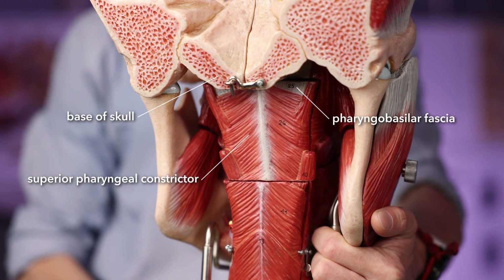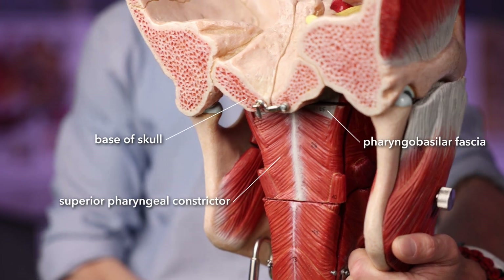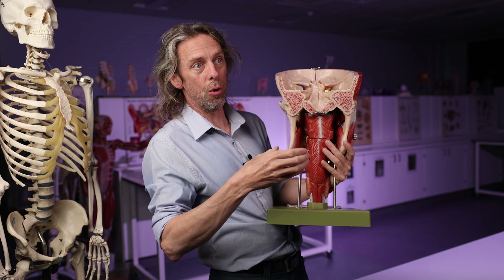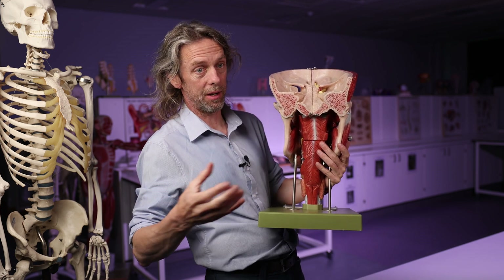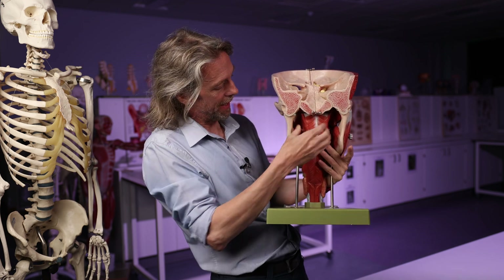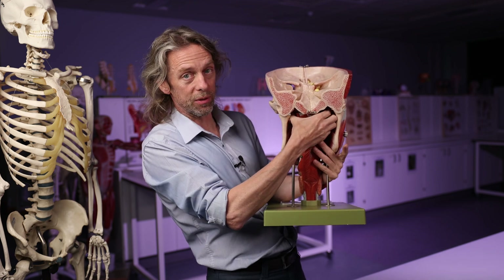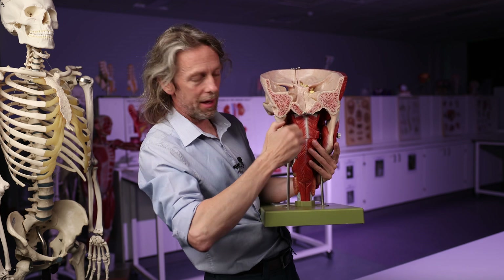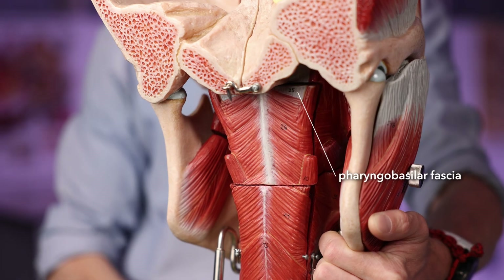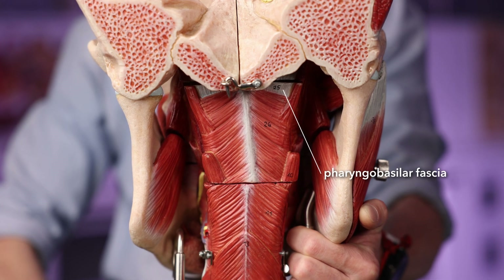What we really have there is fascia — a tough connective tissue sheet. There's a layer of fascia deep to the muscle called the pharyngeal basilar fascia: pharyngeal for pharynx, basilar for base of skull. The pharyngeal basilar fascia reinforces the walls of the pharynx. There's a weakness where that fascia runs from the superior constrictor muscle up to the base of the skull, and really that weakness in the pharyngeal basilar fascia is the sinus of Morgagni.